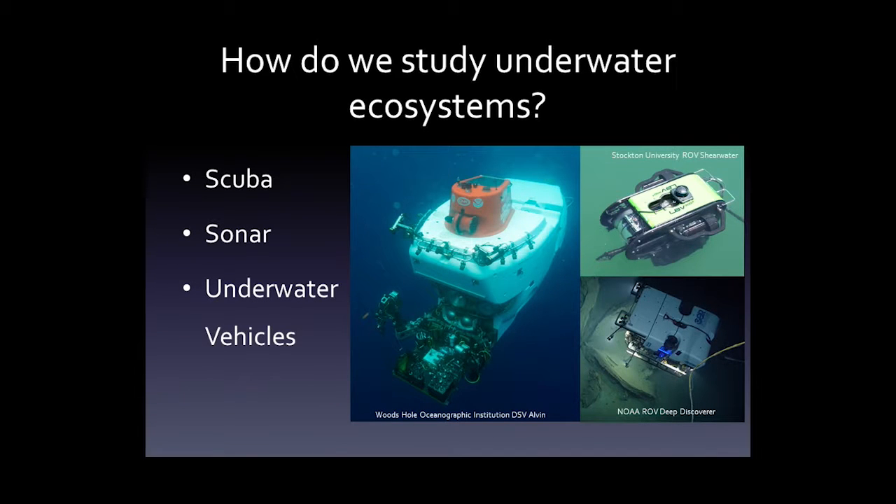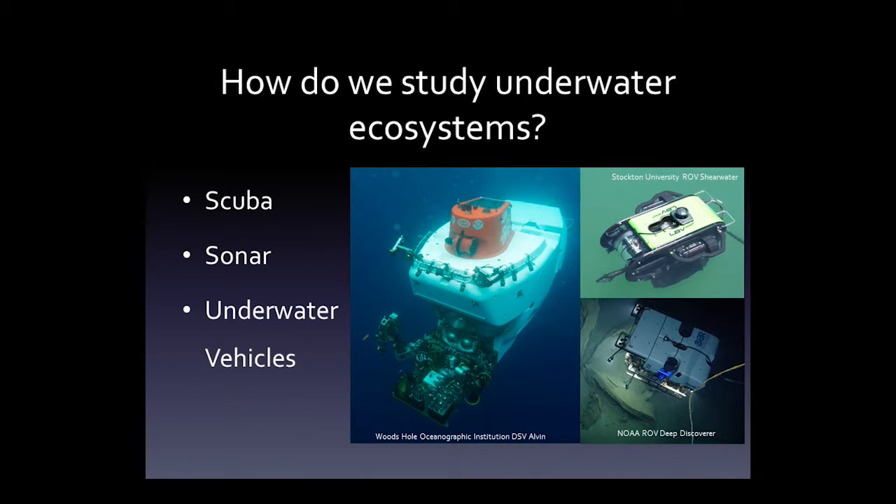We can also use underwater vehicles. Depending on how deep you're looking, you use different types. If you want to study deep-sea hydrothermal vents, you need something like the deep submergence vehicle Alvin, which can go down about 4,000 meters. Off the coast of New Jersey it doesn't get quite that deep, so we use other technology. On the top right we have a small remotely operated vehicle, an ROV, called the Shearwater — undergraduates actually get to learn how to drive it.